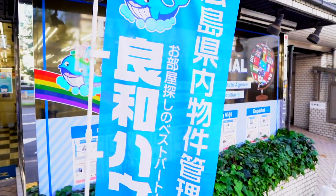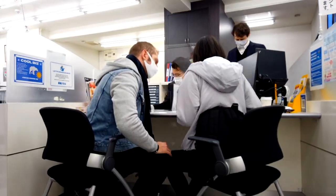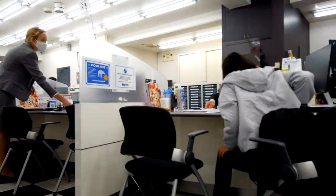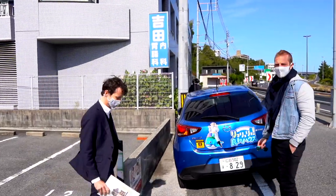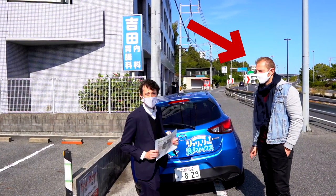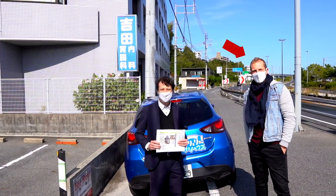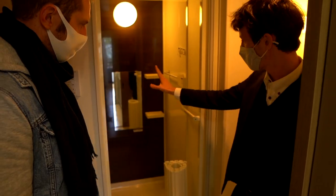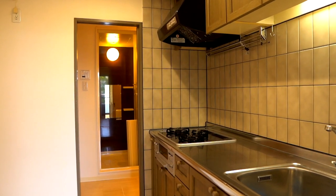What's up guys? It's David with Ryoa House Real Estate. Today we'll be breaking down an apartment search at a Japanese real estate company with English support. Big thanks to Dario, our local Italian and Hiroshima-based tour guide and YouTuber. If you are interested in Japan-based content in Italian, we got a link to his channel in the description. Okay, let's get into it.